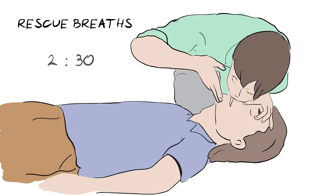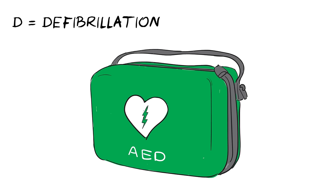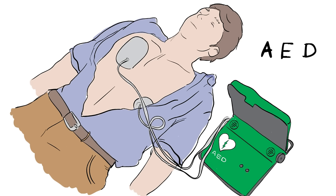If someone else is with you, swap over if you begin to feel tired, and don't stop until either a health professional takes over, or the person is definitely breathing normally. Sometimes we can add another step. D is for defibrillation, which is about delivering a shock to restart the heartbeat. Some public areas and workplaces have an easy-to-use defibrillator on site, called an automatic external defibrillator, or AED. It is the machine that decides what to do, so you can't go wrong, and it even talks you through the steps. If there is no AED available, keep going with CPR until the ambulance arrives.